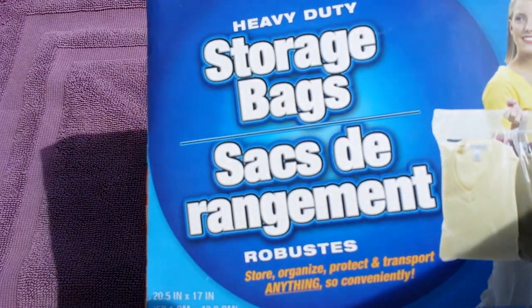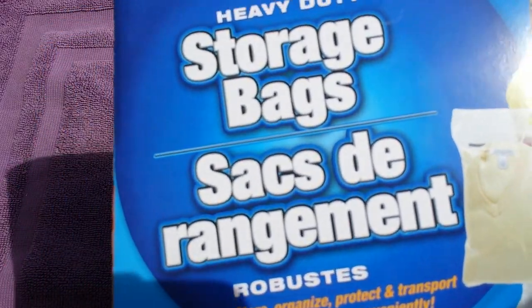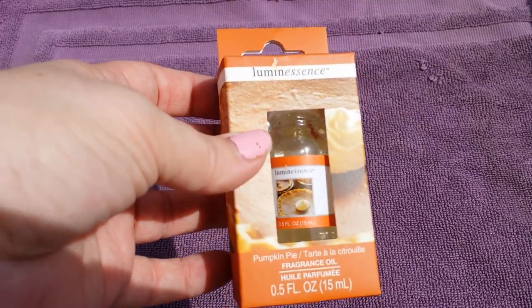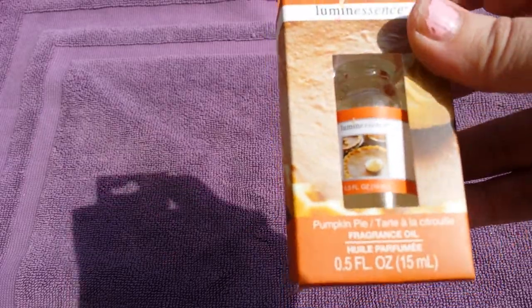Next I grabbed one box which has two extra-large storage bags. I've never used these before but I've heard good things, so I decided to pick those up. They also had pumpkin pie — my store hasn't had it since last year. They had a couple of candles but I went with the oil this time to see if it's any good.